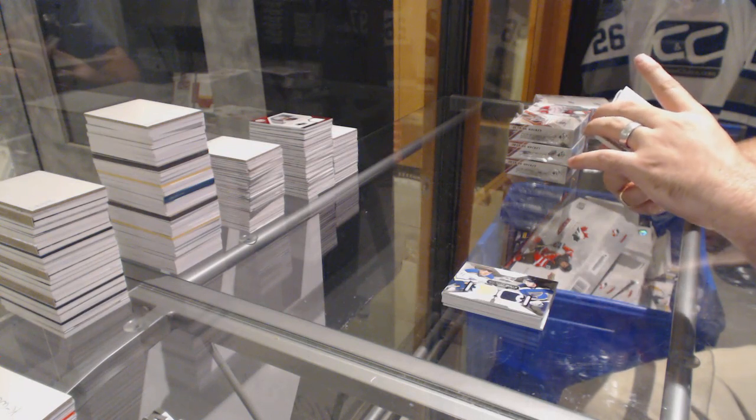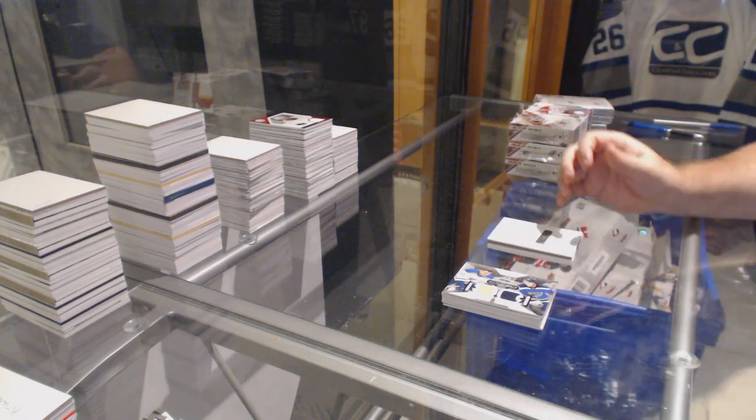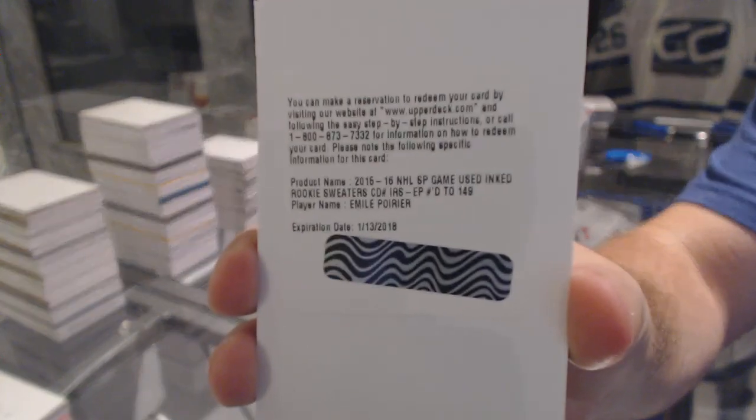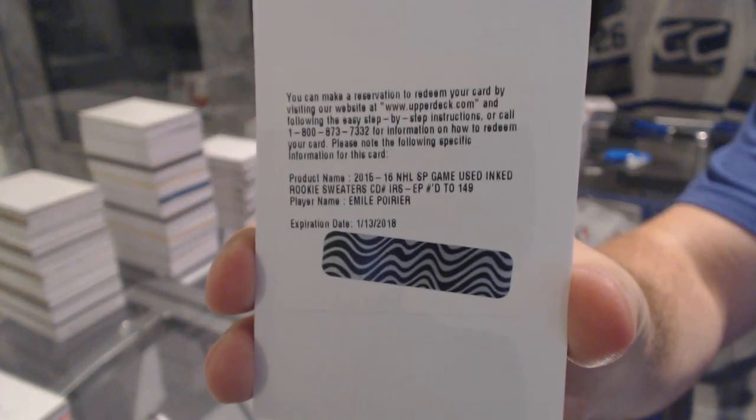We've got number 249, Inked Rookie Sweaters. For the Calgary Flames — Emile Poirier. Inked Rookie Sweaters, Emile Poirier.